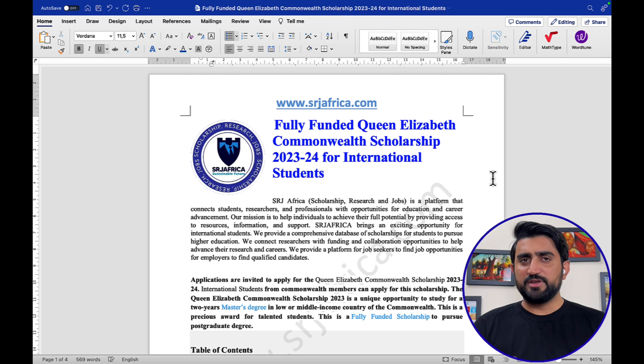I will cover each and every aspect of this course, and it is completely free of cost. It is easy to find scholarship information, but no one is talking about how to actually win a fully funded scholarship. This is also an objective of SRJ Africa — to teach students how to win a fully funded scholarship.